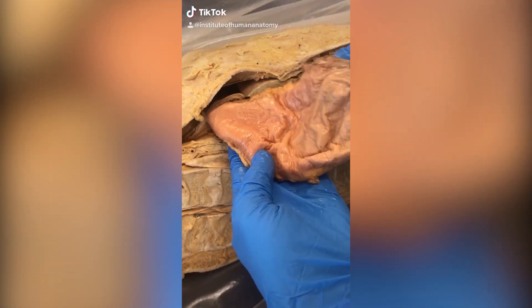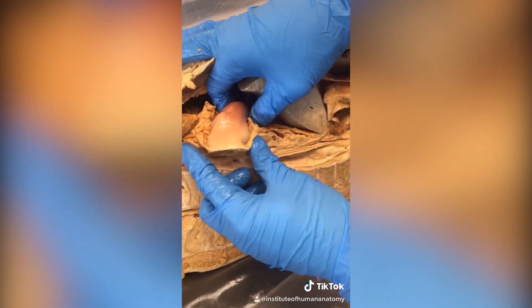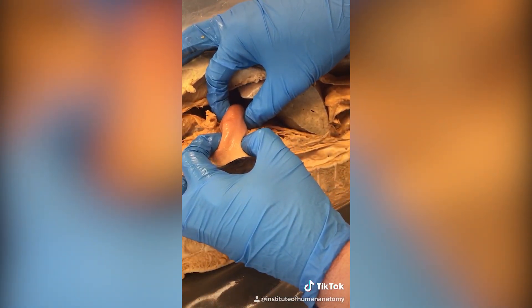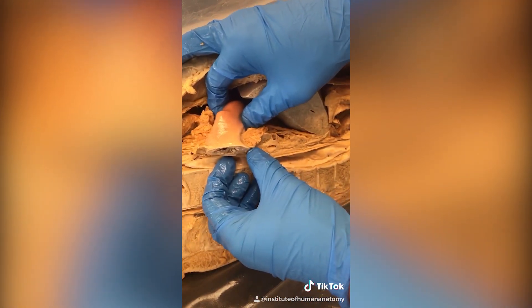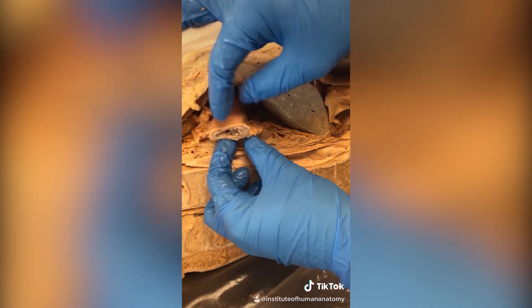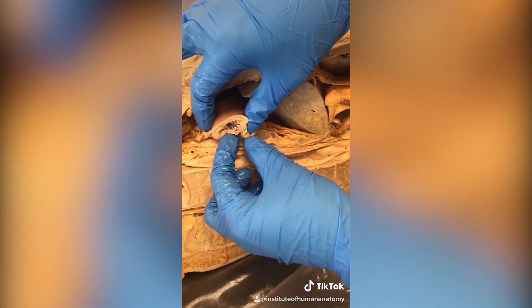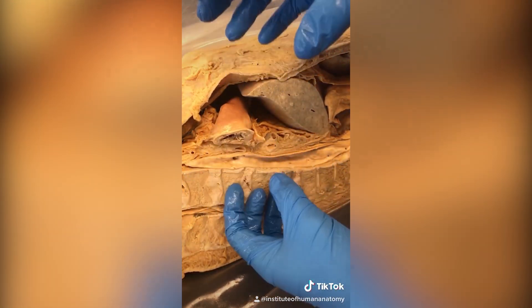What you're looking at is the stomach that has been dissected so we can see the bottom portion called the pylorus. What I'm squeezing right here is called the pyloric sphincter, and it's extremely tough — one of the strongest sphincters in the body. That's because the job of that sphincter is to prevent the stomach acid inside this stomach from prematurely going down into the intestines and digesting them.